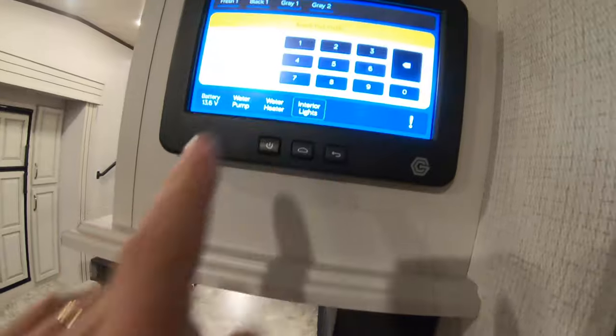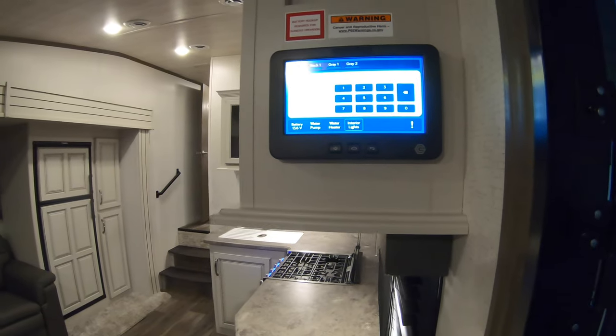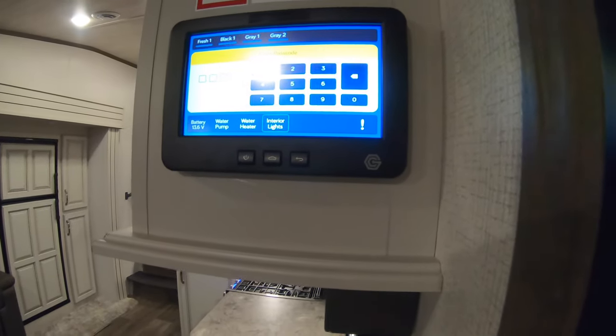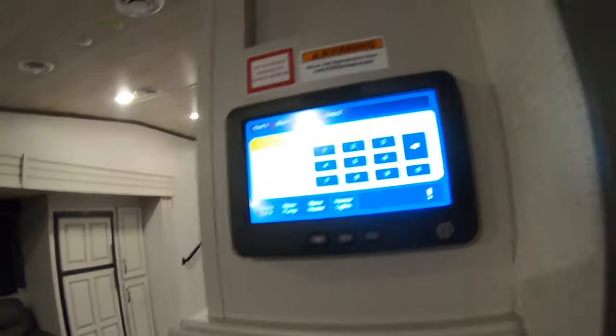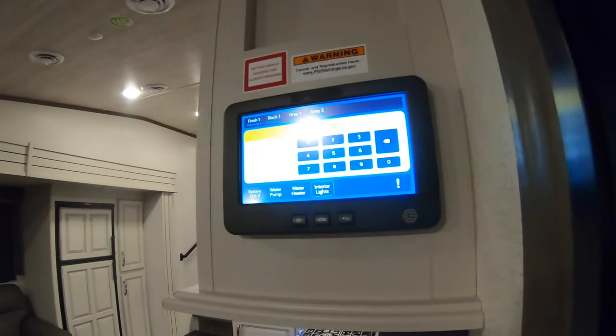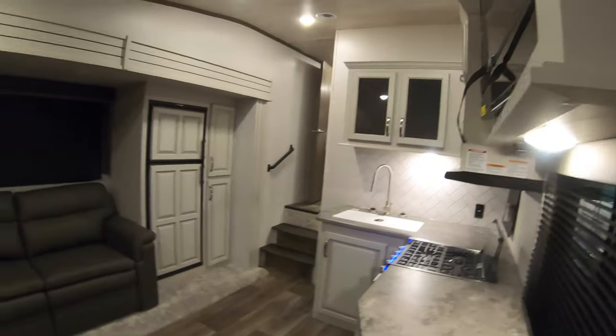Right inside the door is your In-Command system, which controls your lights, heaters, pumps, awnings, and slides. You can also program this with an app on your phone, so you can run out the slides and everything with your phone — really cool and convenient because you can be outside and set this thing up all by yourself.